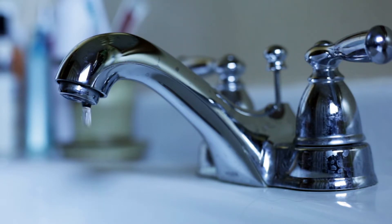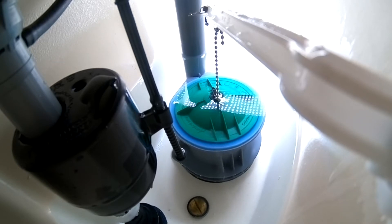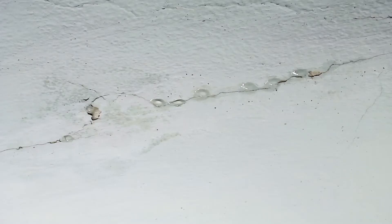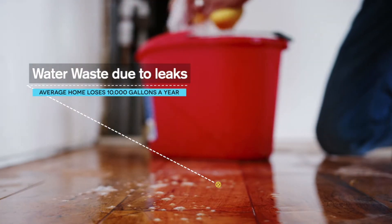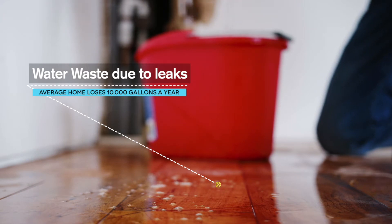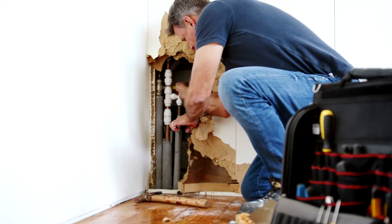A kitchen faucet with a constant drip and a phantom flushing toilet are surefire signs you have a leak. But what about those you can't see? Hidden leaks are a common source of water waste. Many homes waste, on average, more than 10,000 gallons of water to leaks each year. Finding and fixing leaks can make a big difference on your water bill and conserve water.